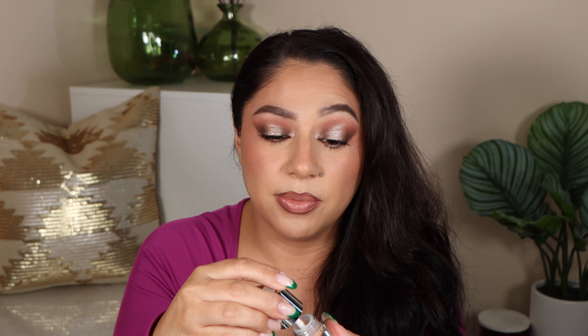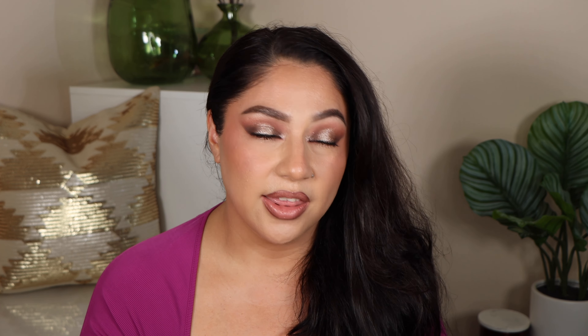Next is the Giorgio Armani Luminous Silk Glow Fusion Powder. The packaging is amazing — it's now round with a really interesting shape, magnetic closure, and a mirror. I have been wanting this powder for a very long time and I think it's going to work out just fine. I'm really excited to try it, and it definitely helps when you get a little discount, so I was waiting for this sale to purchase it.